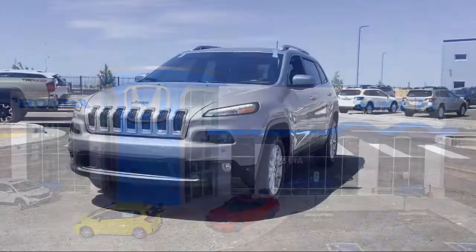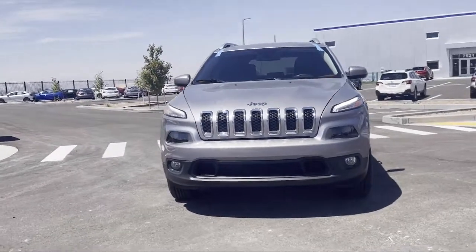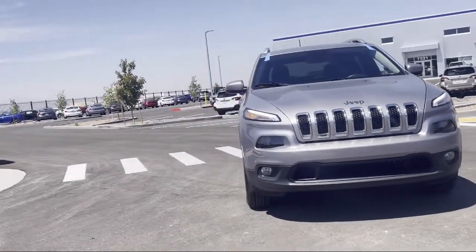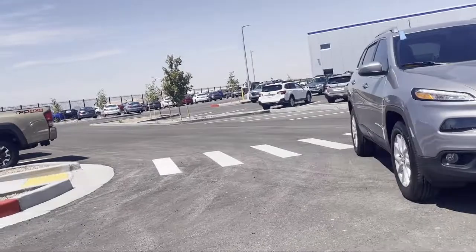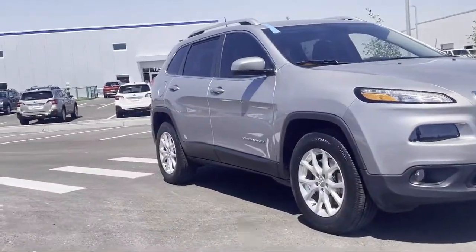It comes equipped with Sirius XM satellite radio, dual front side impact airbags, cold weather package, leather wrapped steering wheel, steering wheel controls, and cold weather package with heated front seats and more.